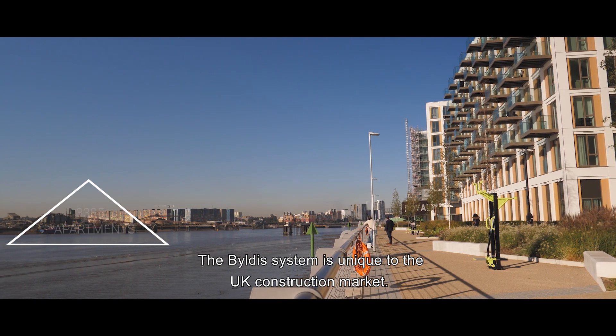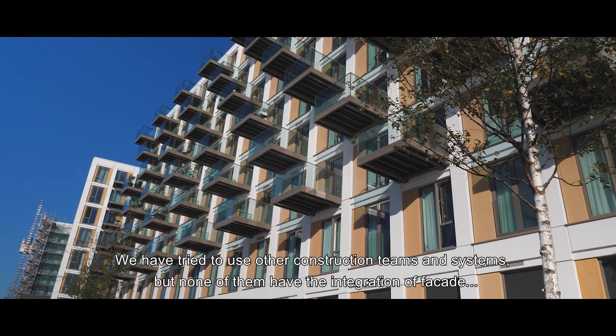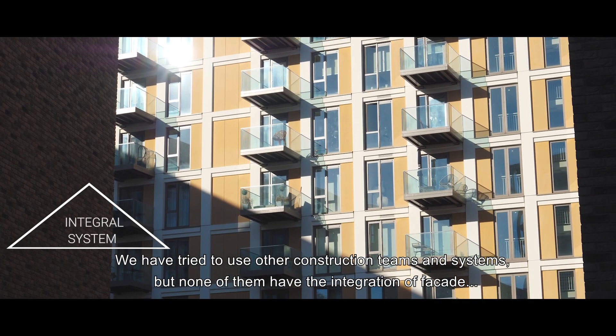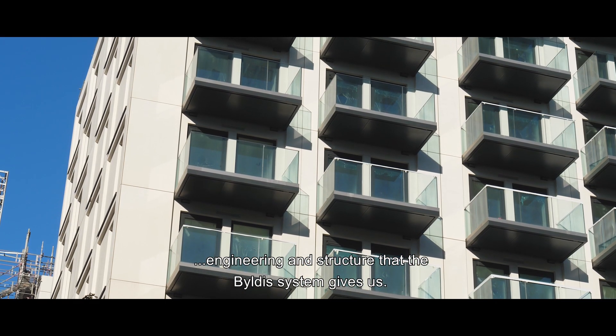The Byldis system is unique to the UK construction market. We have tried to use other construction teams and systems, but none of them have the integration of facade, engineering, and structure that the Byldis system gives us.